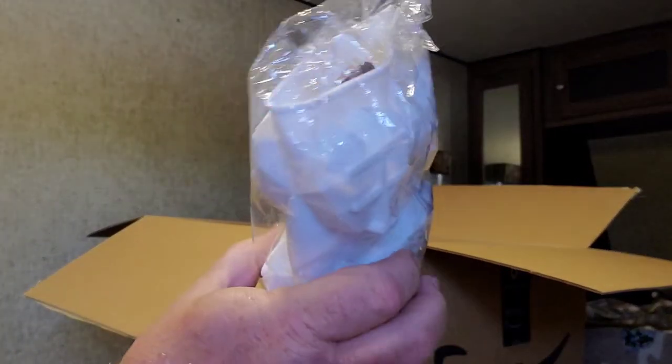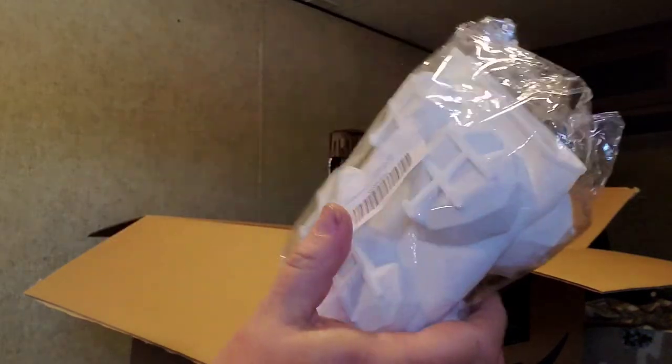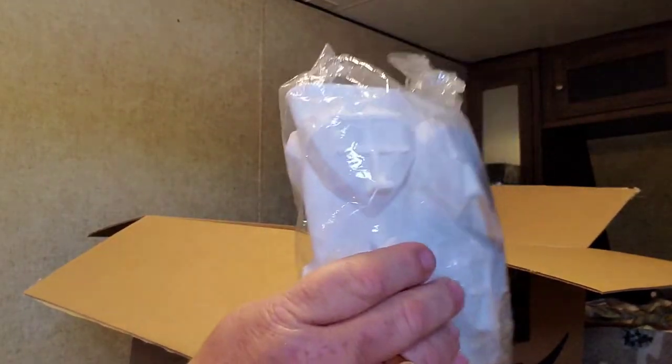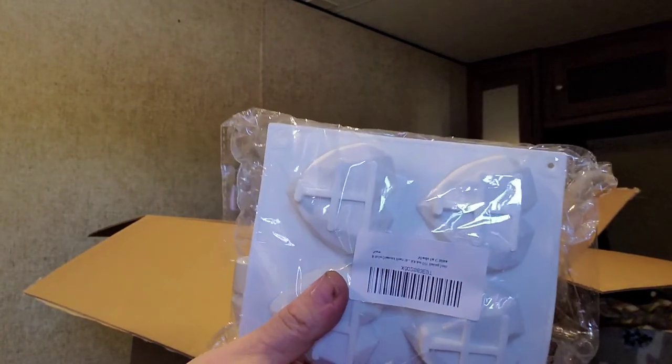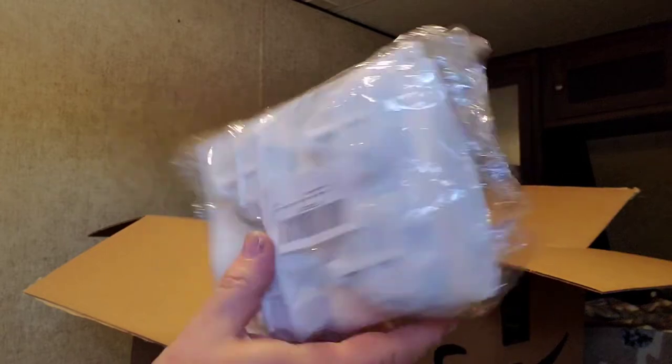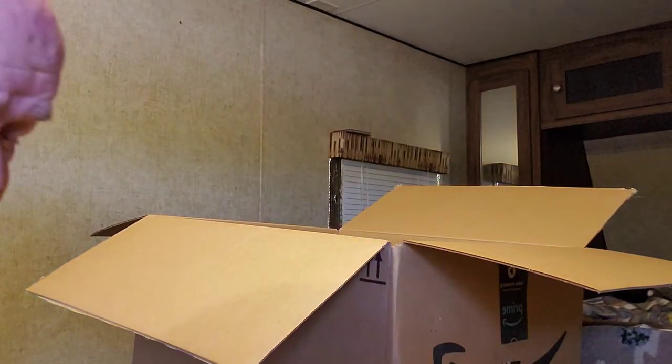This is for making heart-shaped Christmas-type cookies, I guess — or muffins. I don't know. Don't get me to lying to you. I don't have a clue what it is, but I'm sure someone will love it somewhere.